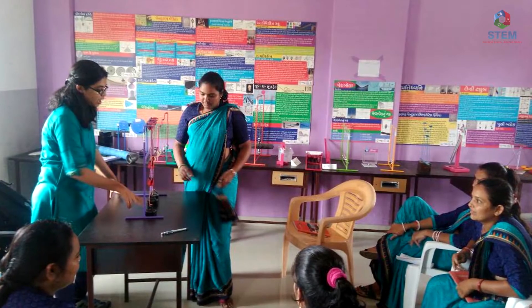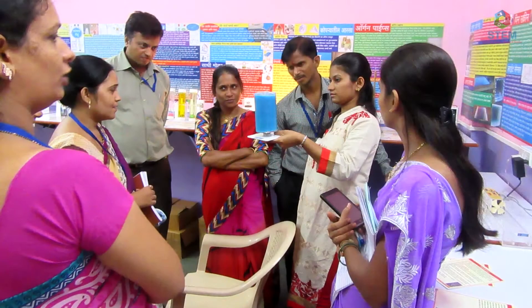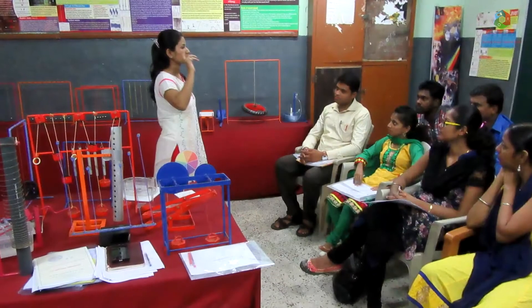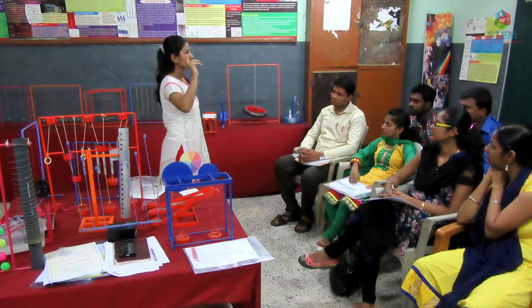In order to upgrade the teaching methods, under the teacher's training program, our dedicated team trains the teachers with the new procedures of taking lectures.